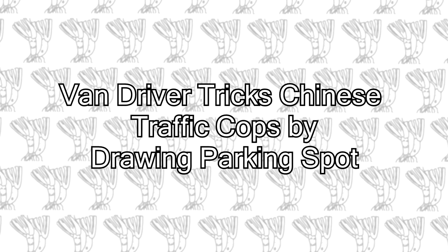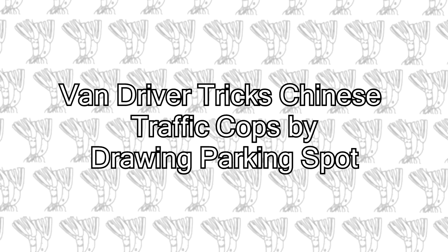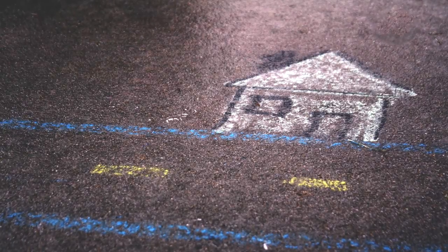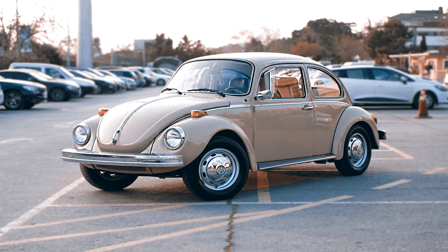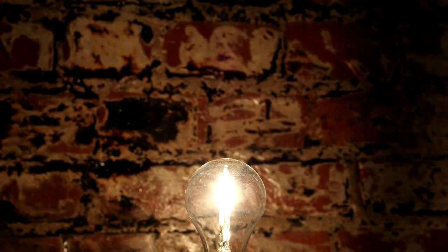Van Driver Tricks Chinese Traffic Cops by Drawing His Own Parking Spot. Finding a parking spot can be a pain in any city, but a driver in eastern China has come up with a novel idea to get around the problem — he paints one himself.